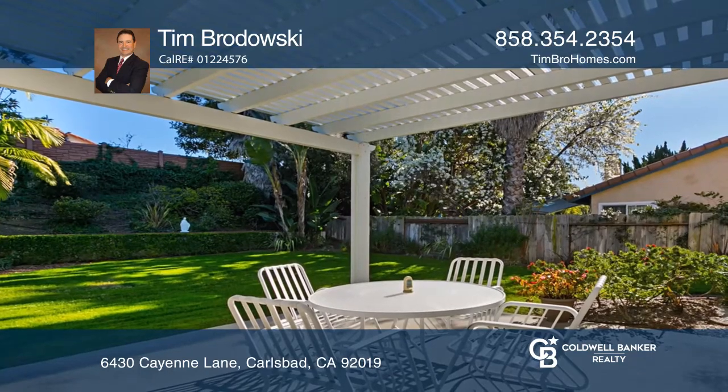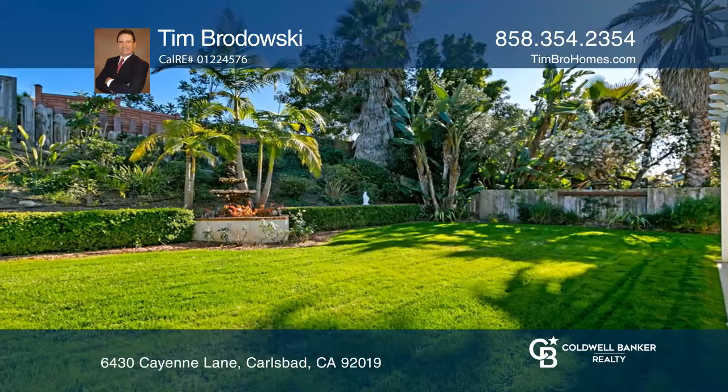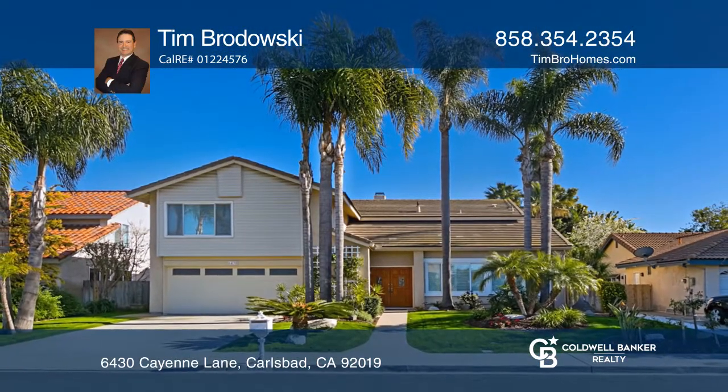The backyard has an expansive trellis covered patio, a large grassy area and lush greenery all around. Your dream home can be yours today by calling Tim Brodowski.